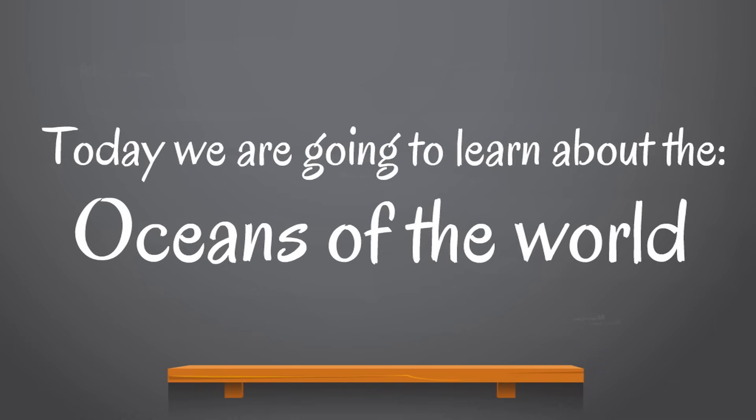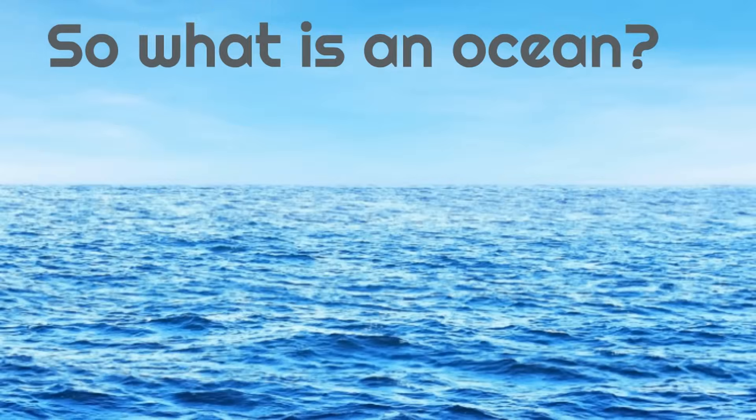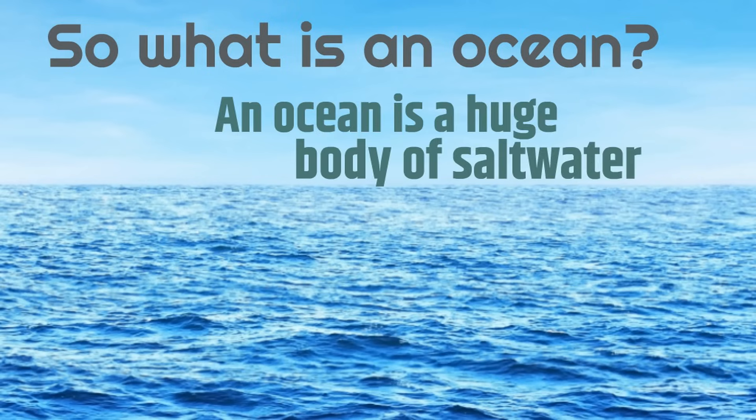Today, we are going to learn about the oceans of the world. So, what is an ocean? Well, an ocean is a huge body of salt water.